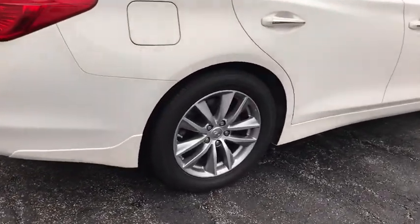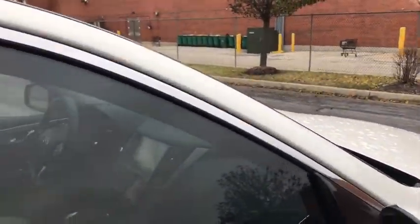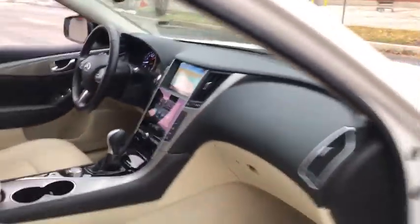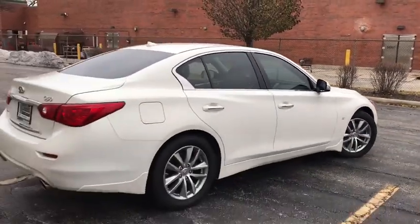The breathtaking performance of Infiniti's Q50 engine leaves nothing to be desired. The engine block is crafted out of aluminum alloy to help reduce weight and increase responsiveness, giving you incredible power and a truly thrilling drive. This vehicle has less than 35,000 miles.